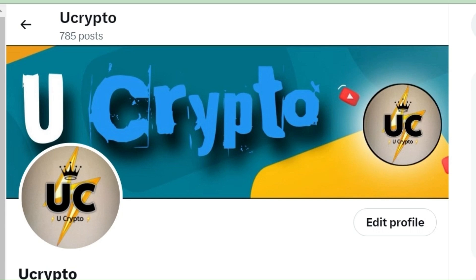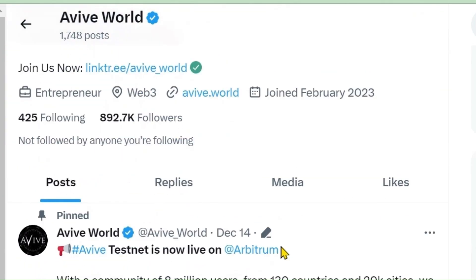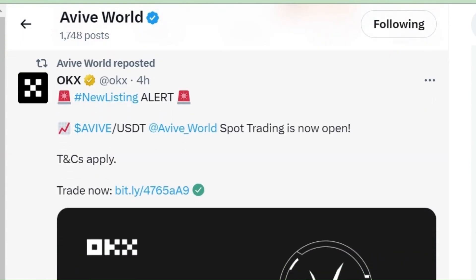Hey, welcome friends to UCrypto Family. Today we'll be discussing about AVAI. AVAI has listed and trading has started on OKX. AVAI/USDT spot trading has been opened. The mining app has been successful and they have given us withdrawal totally free, without paying any gas fee. This is really very good news.